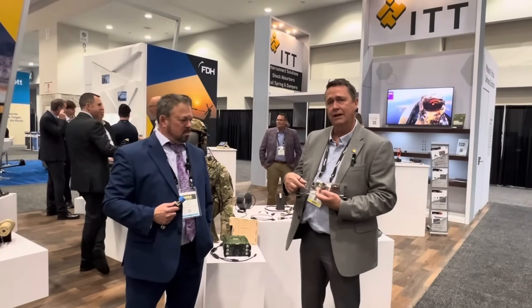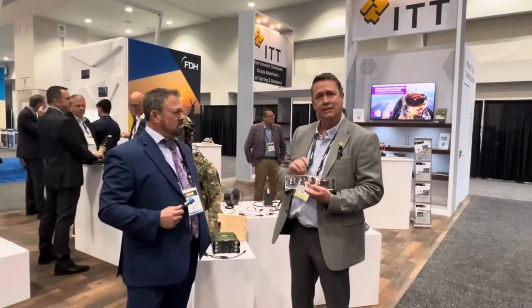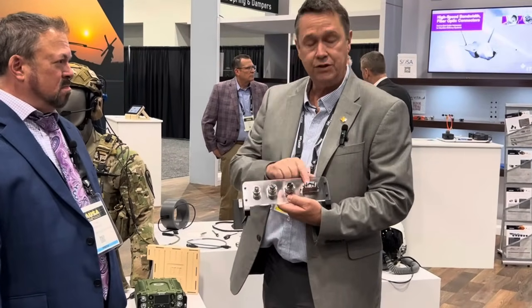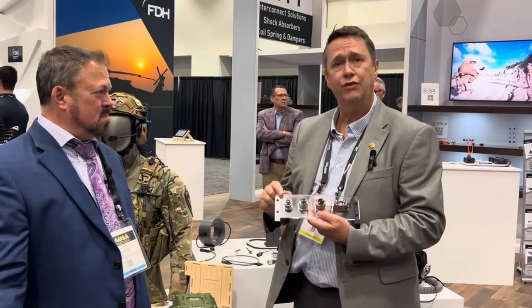ITT Canon has just come up with this product line. There are three different sizes: size 11, 13, and 15, which has one, two, and four MT ferrules. We also have a lower profile rectangular solution that has a four-position as well. So you can get up to 96 channels of fiber in a size 15 shell. This is a great product here to serve the AI market and open architecture.